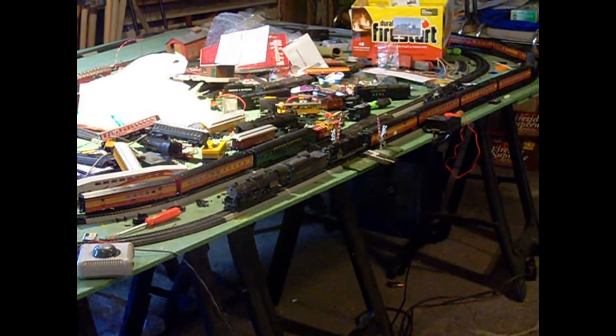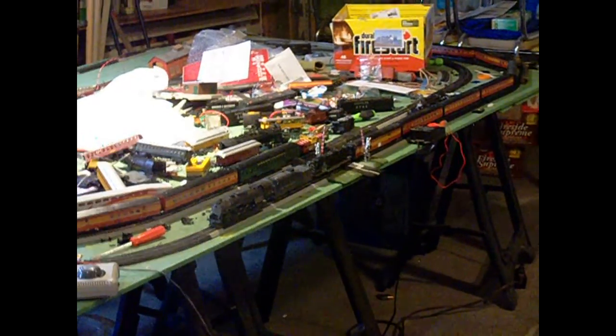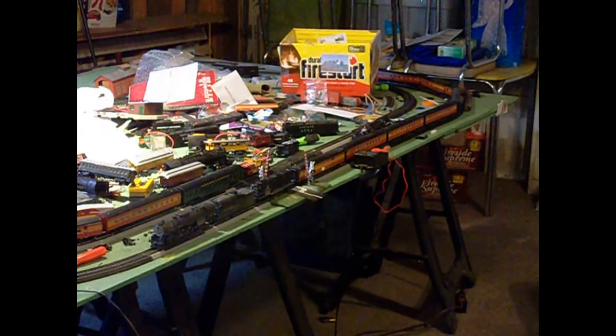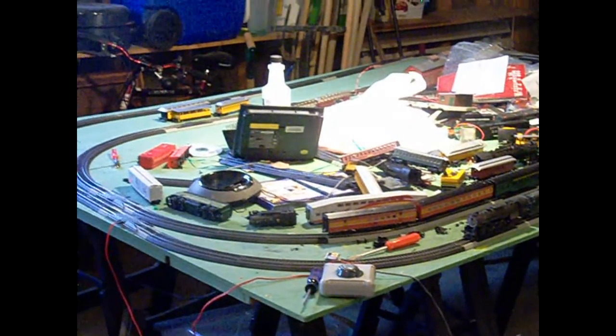This is 785 with the Grand Canyon car next to it and the SP cars. Some extra SP cars, some other trains.